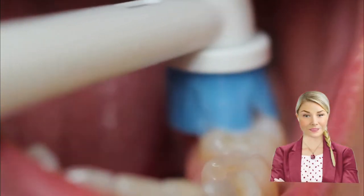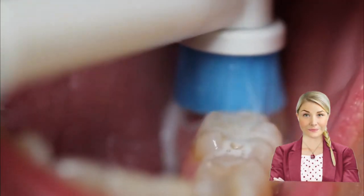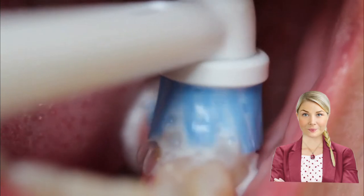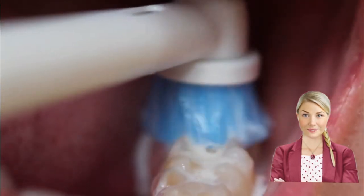Dealing with infections: once a tooth has been extracted, bacteria will still be alive in the mouth, even more so with those who have bad oral hygiene. Infections are very common following extractions, depending on how bad the tooth was that the dentist removed.